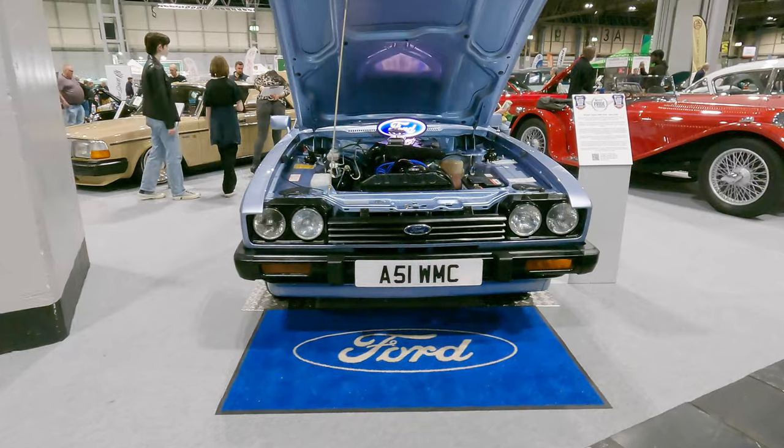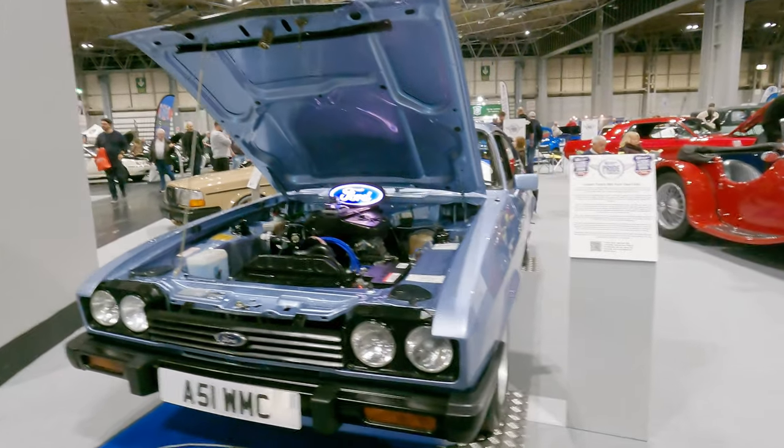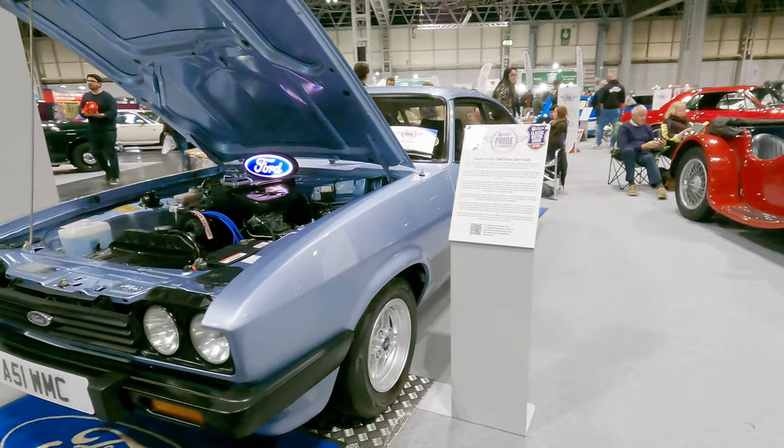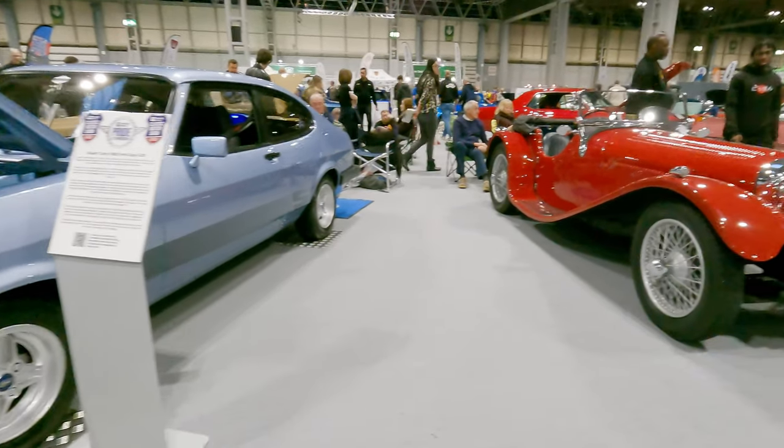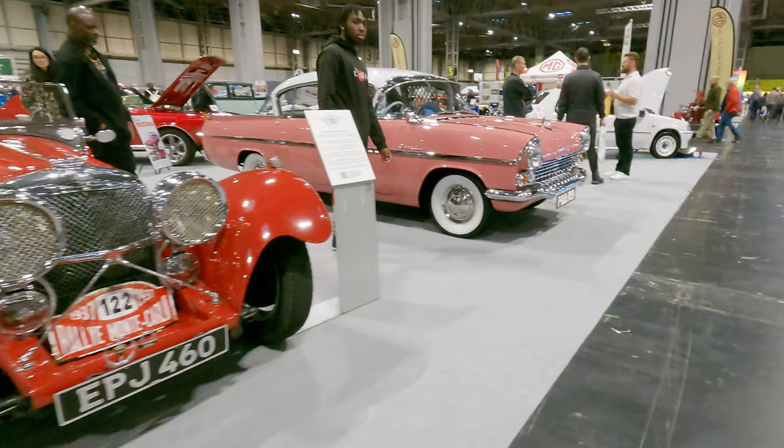Sticking with the blue, this one's a 2 litre Ford Capri from 1983 — beautifully presented. And the red car beside it is a 1937 Jaguar SS100. Absolutely stunning.